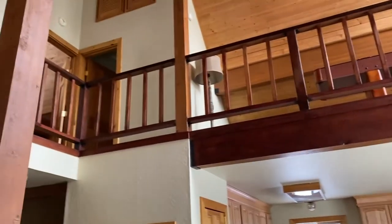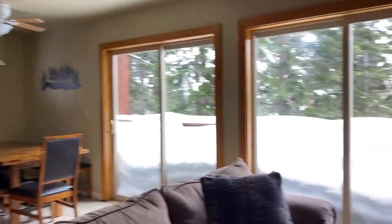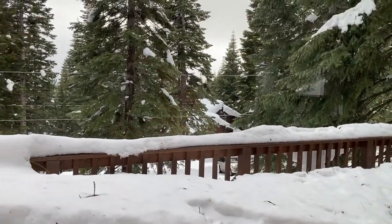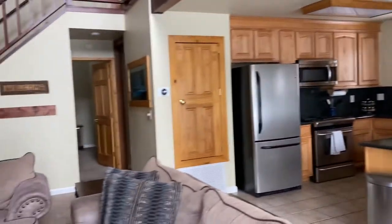The HOA fees in Tahoe Donner are just under $2,400 a year, and with that you get a tremendous amount of amenities — 60 miles of trails, two ski areas, the tennis center, the golf center, and the adventure center. Tahoe Donner has a lot to offer for everyone. It's being offered for $859,000, which is $585 a square foot — a reasonable price. My guess is it's going to go over asking, potentially more than a little, because right now there are only six homes for sale in all of Tahoe Donner, which is incredibly low, and this is the only one under a million. The next least expensive is about $1.2 million.